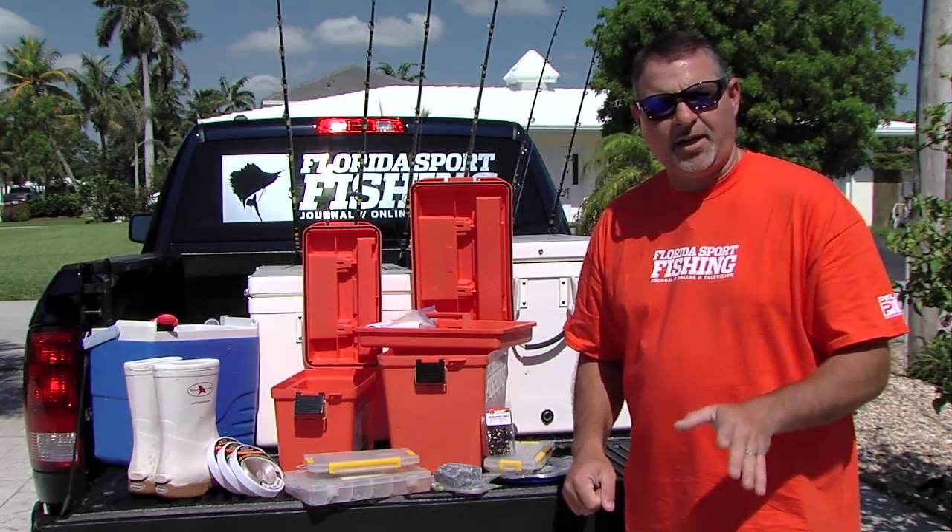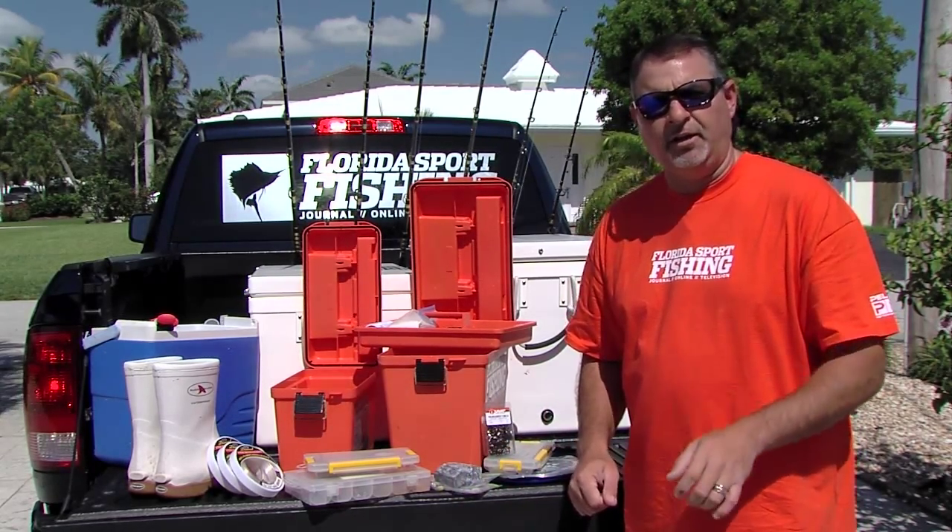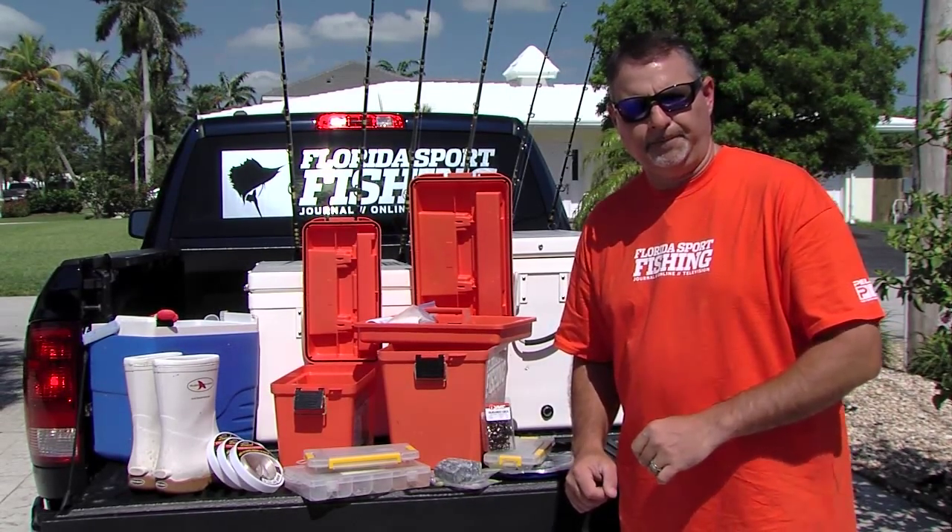Do it right. I've been out there many times, I've learned a thing or two. I'm telling you, if you're properly prepared, you're gonna stay tight.